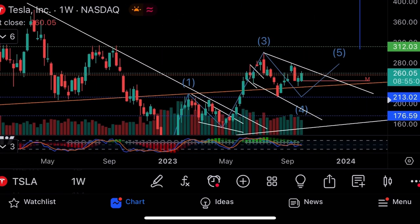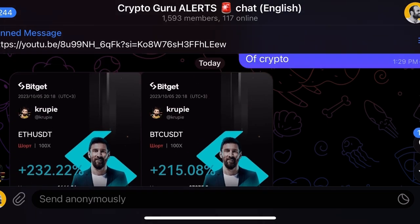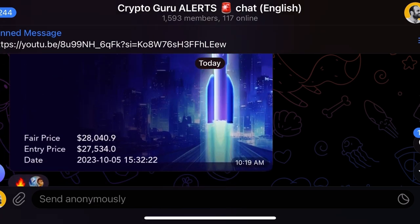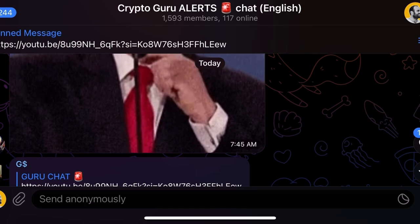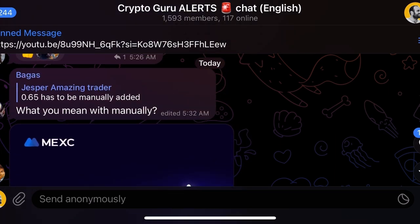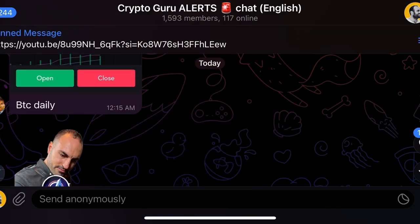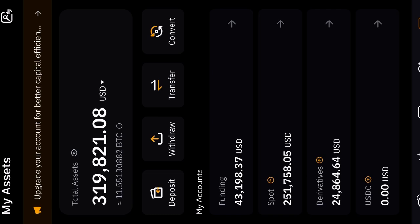I'm going to buy back into Tesla now. You can follow my tech stock buys by clicking the join button, and also in the Guru Chat — number three in the description. You can see some of the gains, 250 different charts, people talking together. There are 9,000 traders — it's free, number three in the description. Trade together, learn together, share your charts and discuss.